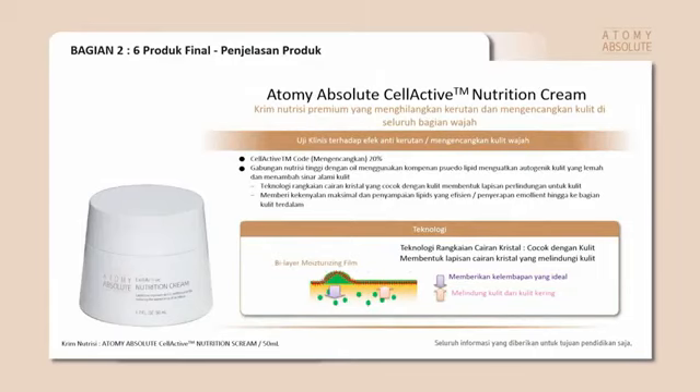Seterusnya kita ada namanya Nutrition Cream. Nutrition cream ini juga perlu, karena pas waktu tidur, setelah kita pakai itu akan menutrisi kulit kita, memberi vitamin sehingga kulit kita lebih sehat. Dan jangan lupa, aku juga paling suka nutrition cream itu di leher. Jadi nanti awet mudanya jangan mukanya doang, lehernya juga, dan di tangan.